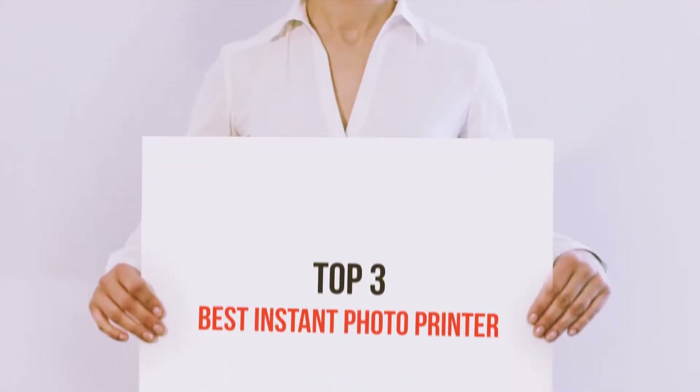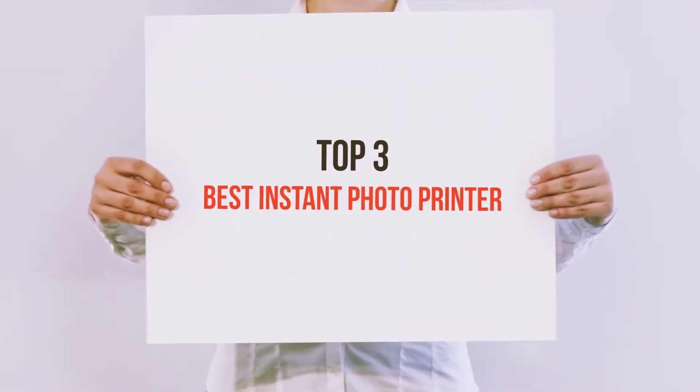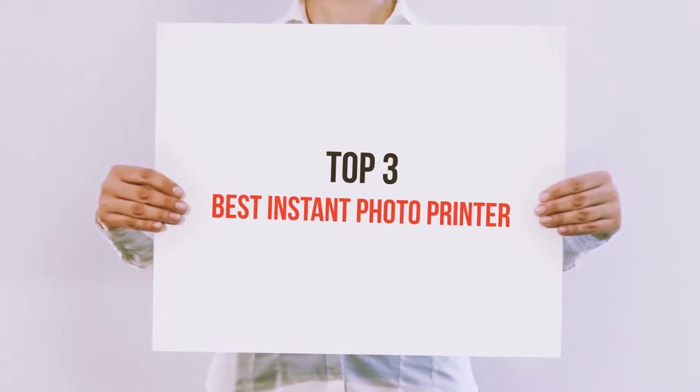Hello guys, welcome back to my channel. Today I'm gonna talk about the top 3 best instant photo printers.